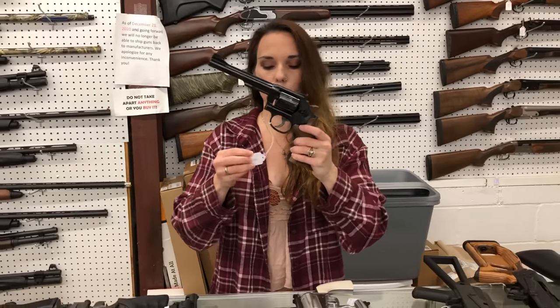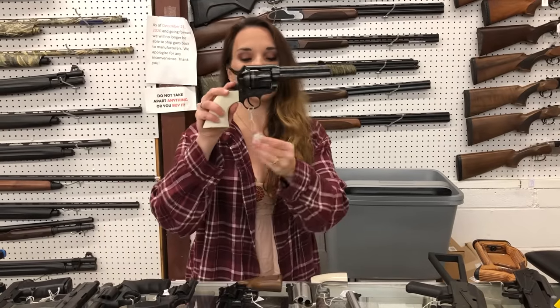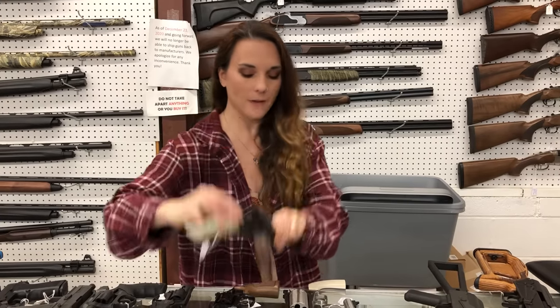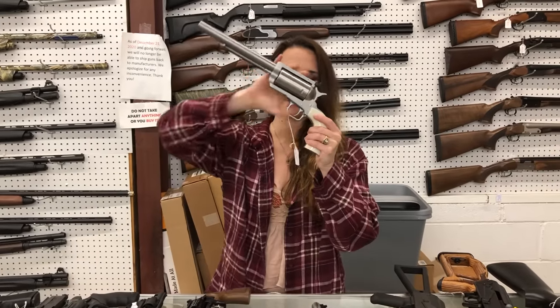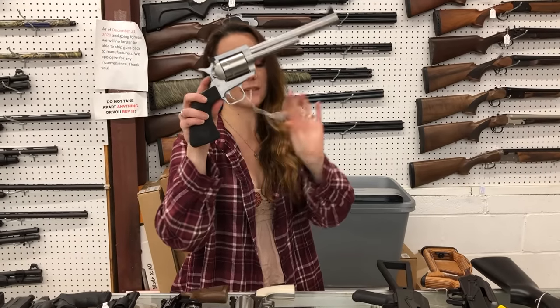Gorgeous Smith & Wesson 48-7 in .22 Magnum. Pieta Liberty in .45 Long Colt with white grips and all the engraving, $585. Magnum Research BFR in .45-70 with the white grips, $1,180. I also have the BFRs back in stock in .44 Magnum — she's only $1,145.